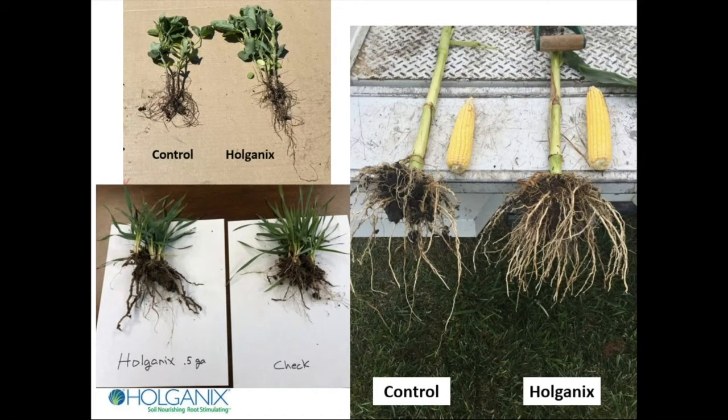In the row crop area, what people keep telling us — and these are all pictures, by the way — really all of the pictures in my deck that are of plants like this come unsolicited from customers. No one from Holganix went to the farm; we did not cherry pick the plants. These all came to us, people showing off what they got when they used our product. And you can see, clearly, better roots. And we're going to talk about why that's so important.